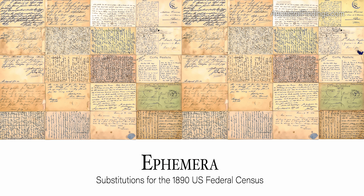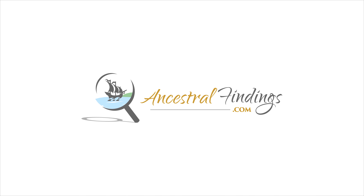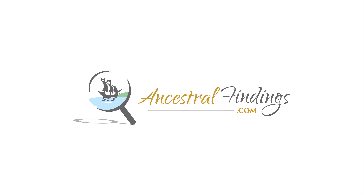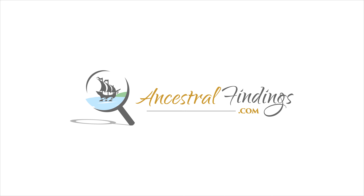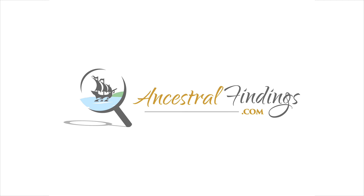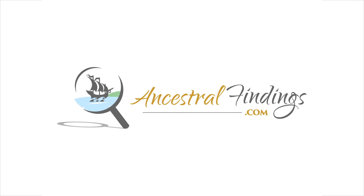Diaries. Just like teenagers keep diaries today, diaries were kept by people of all ages and by both men and women in earlier times. The things they record can range from basic weather information and what they did that day to detailed descriptions of their feelings and activities. If you find a diary from an ancestor from this period, it is a true genealogical treasure.